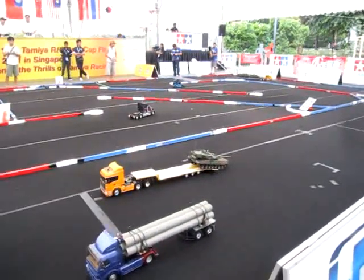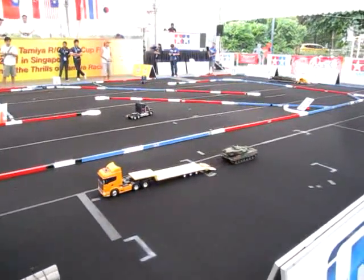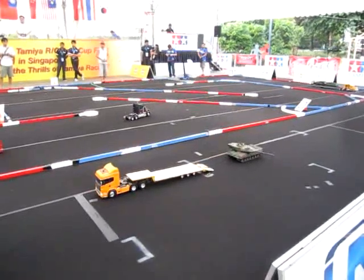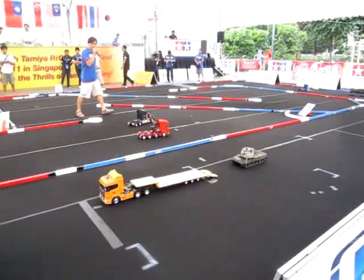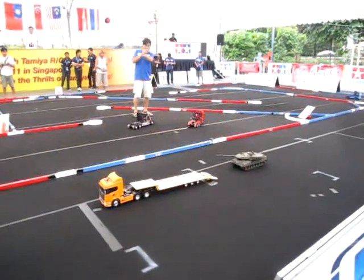Okay guys, you can focus your attention also on this red truck and the wheels. It's been heavily customised. Most of the other cars here feature 3 axles, 3 rows of wheels.